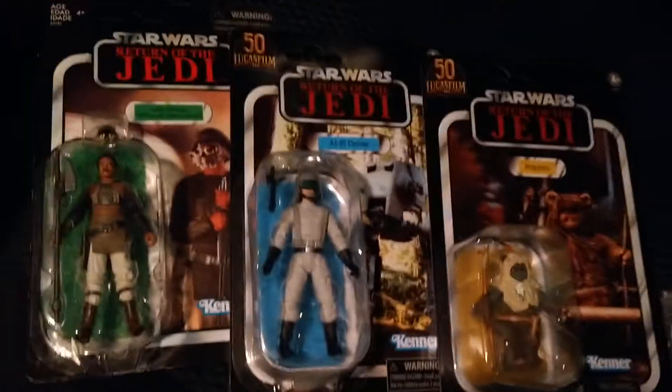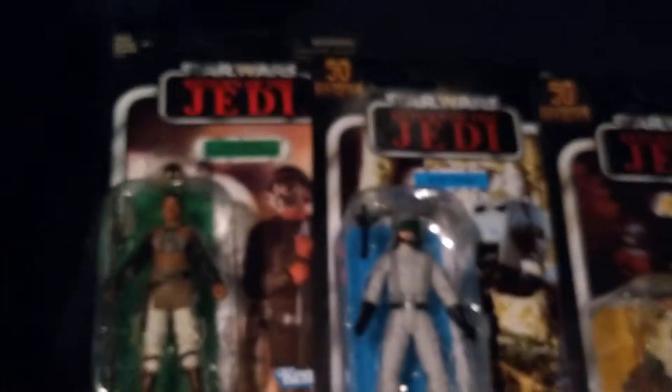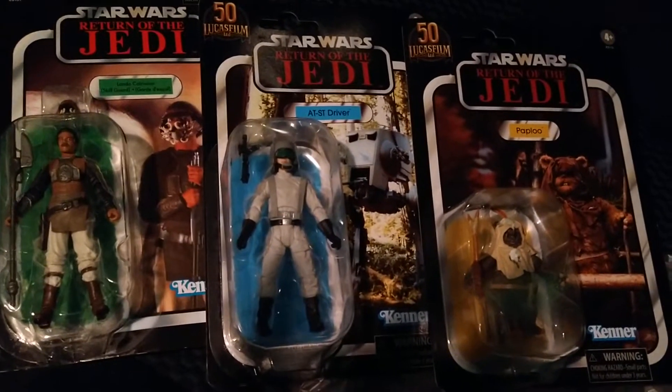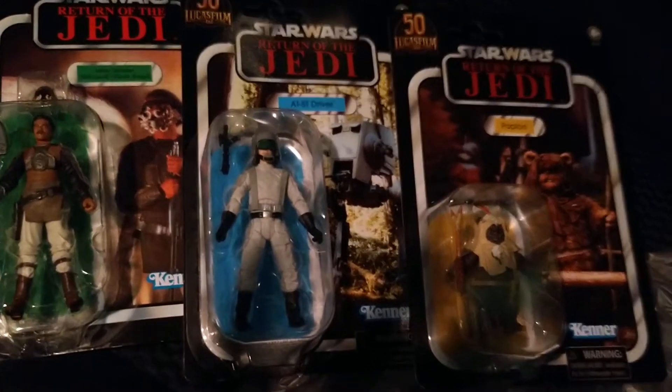I'll do a video on everything probably eventually — probably not Lando because, you know, people don't care about him, he's old news, three fifty, straight-up old news. Let me get the camera to focus on these — there we go. Three pickups, fun little ride tonight in the rainy weather.